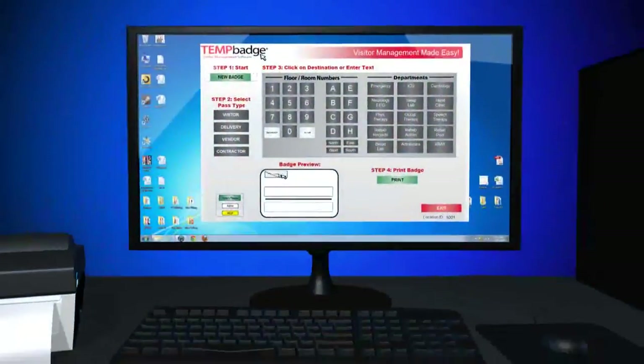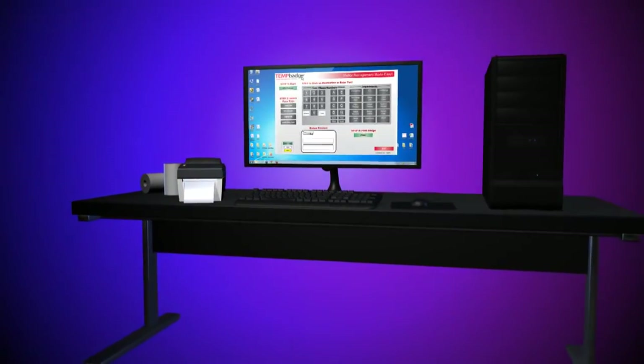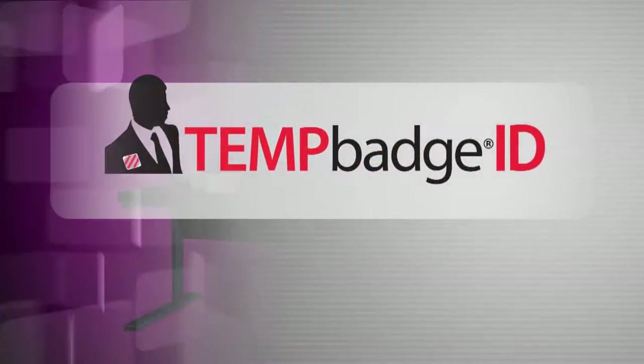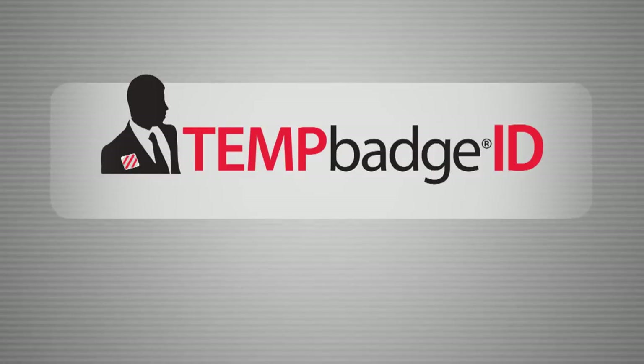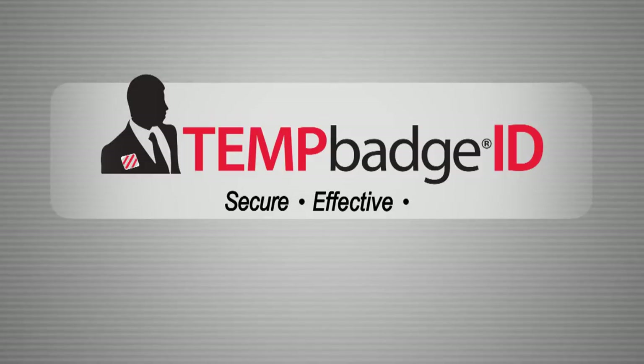For under $1,000, the TempBadge VMS system can be an important component in increasing the security of your facility. Call us today for more information and to receive a 15-day free trial of the software. We're positive you'll see why we say the TempBadge VMS system is secure, effective, and affordable.